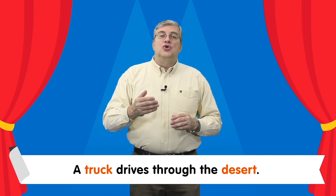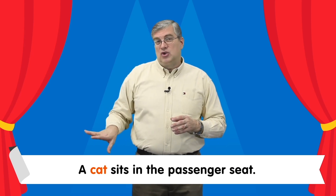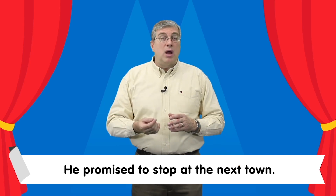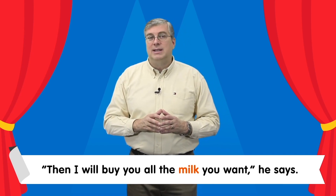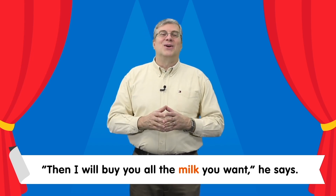Now it's time for the sight word story. A truck drives through the desert. A cat sits in the passenger seat — it wants some milk. The driver pets the soft cat. He promised to stop at the next town. Then I will buy you all the milk you want, he says. That's a nice truck driver! That's our story for today. Thank you for studying with me. We'll see you next time, bye bye.